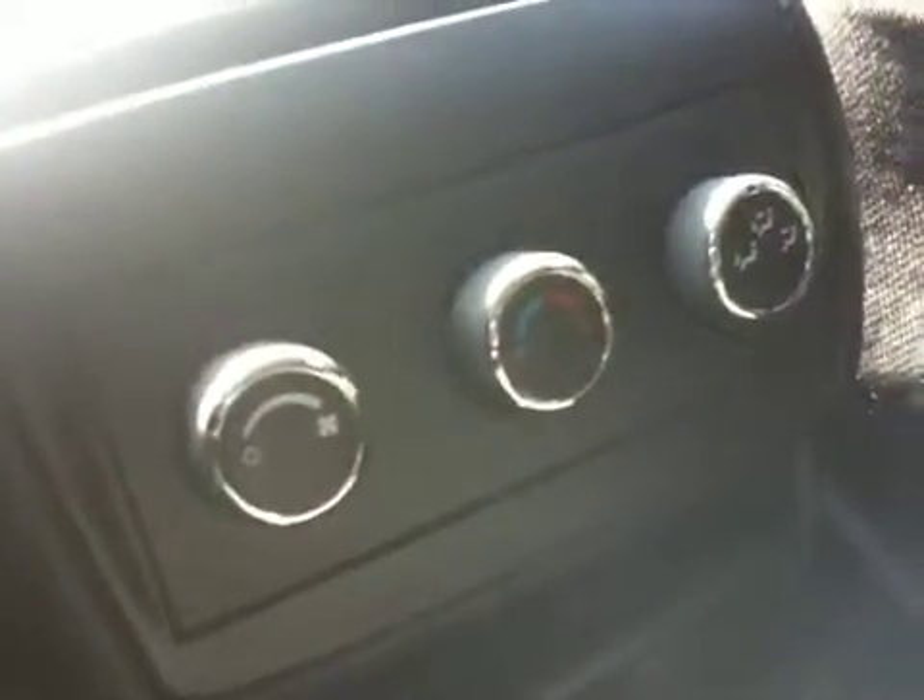The rear compartment consists of a split bench seat. You can fold them down. The rear vehicle also has a three passenger split bench seat. We have heater and air conditioning controls for the rear.